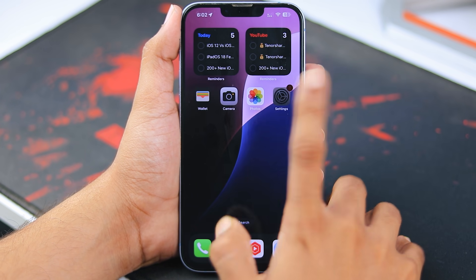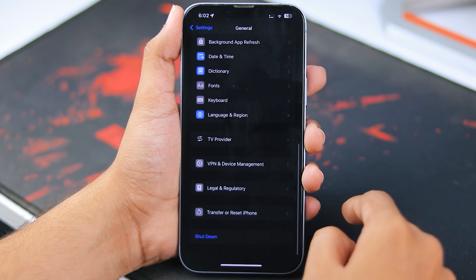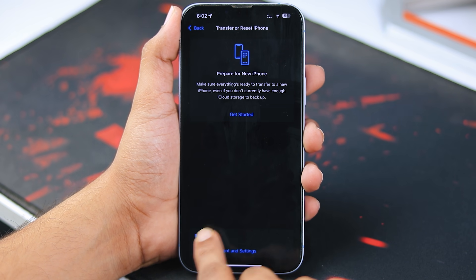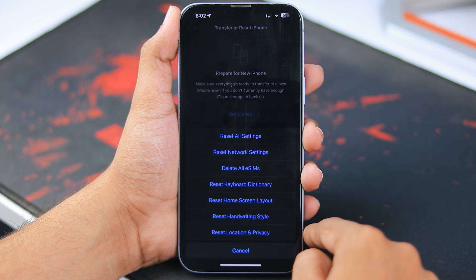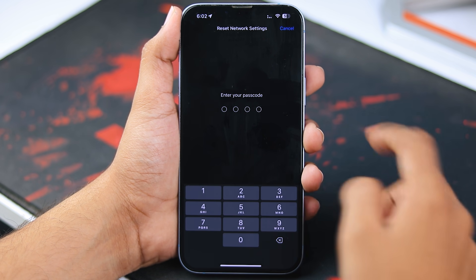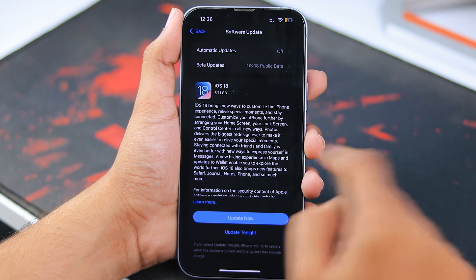Now if you're still not seeing the update, there might be a network issue. Here's what you can do: go to Settings, tap General, scroll down, and tap Transfer or Reset iPhone. Choose Reset, then select Reset Network Settings. Don't worry — this only resets your network settings and keeps your personal data safe. Once you do this, your iPhone might be able to grab the iOS 18 update.